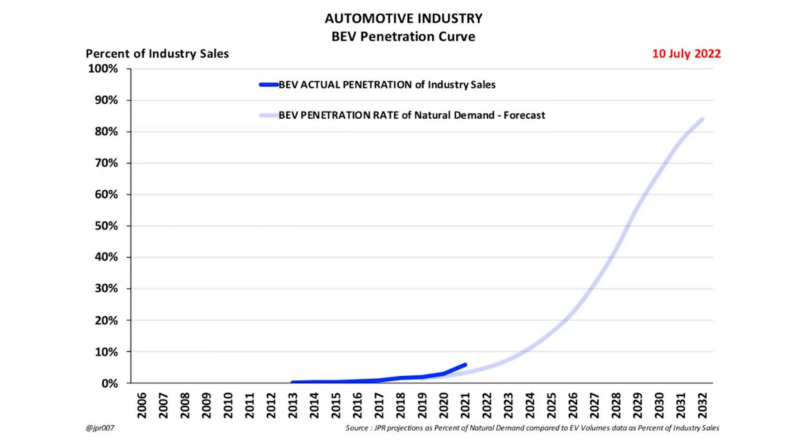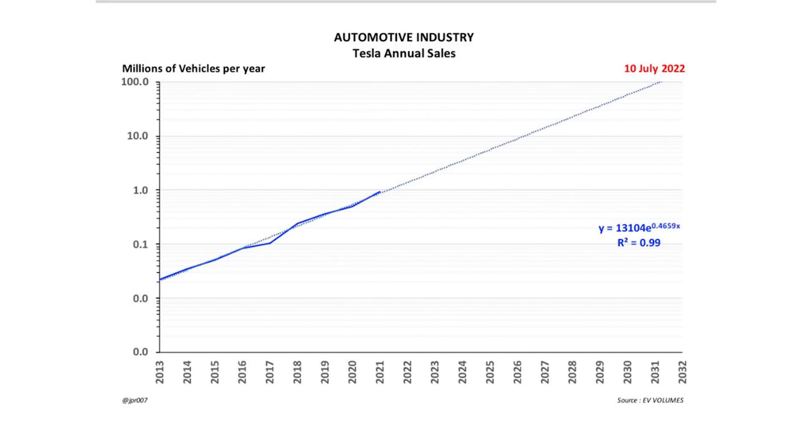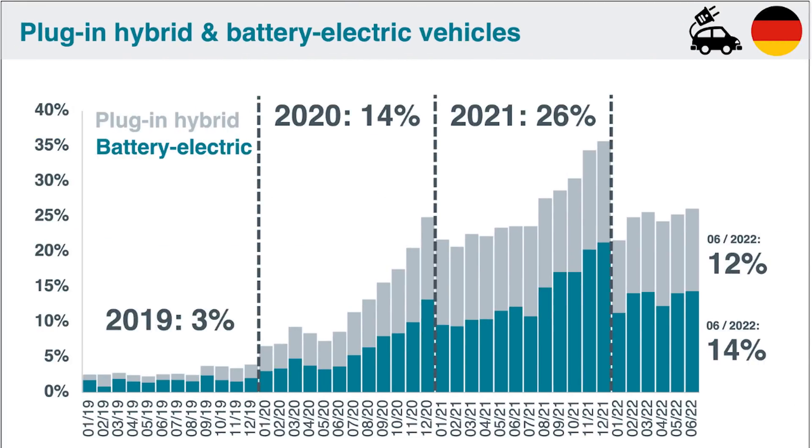Looking into the automotive industry, we have the BEV electric vehicle penetration curve, showing a major increase worldwide. There are two factors: more EVs are being produced as more companies concentrate on them, but the share also increased because fewer ICE cars were produced, especially in the first half of this year. Despite a small dip around the time Tesla started producing the first Model 3s, we've always seen solid growth. Despite the lockdowns and everything that's happened, I expect this growth rate to continue into 2022.